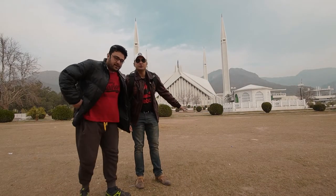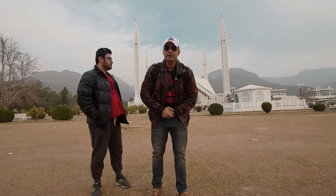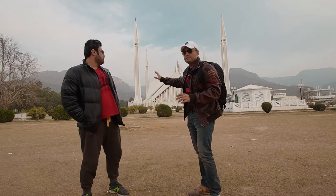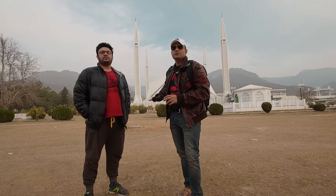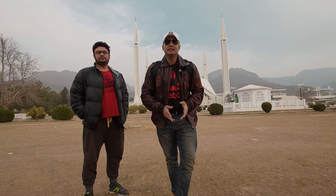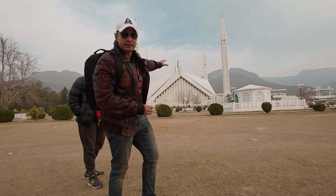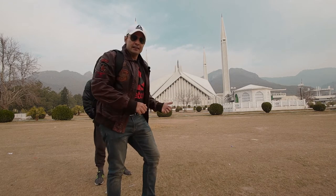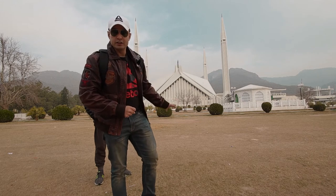We're standing here in front of Faisal Masjid. It took us about 30 minutes to get here from DHA, straight through the expressway. We're on Faisal Avenue. The mosque is behind me — it's a magnificent structure. This particular megastructure is located on the northernmost edge of the city. You can see the Margalla Hills right behind it, on the foothills of which it's located. A beautiful megastructure.